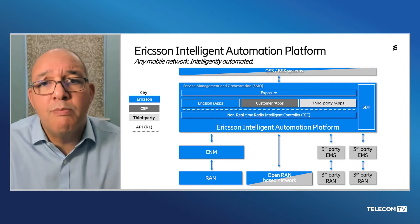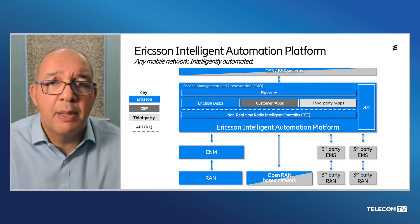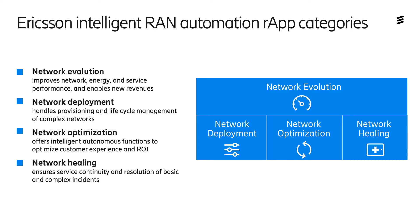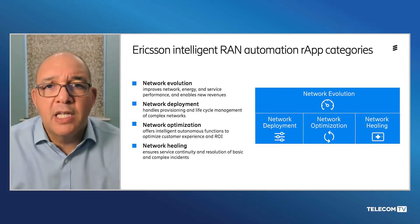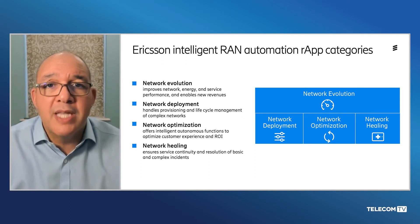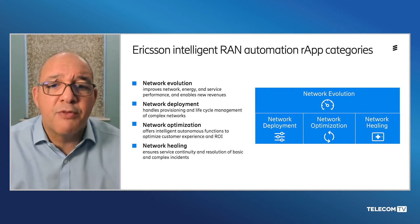We believe that the ability to support multiple technologies is a key enabler for the adoption of Open RAN. Another important benefit of the multi-vendor, multi-technology approach is that key R-Apps can be deployed across the entire network whatever your mix of technologies. Within Ericsson we see four categories of R-Apps: network evolution, network deployment, network optimization, and network healing. As part of the Intelligent Automation Platform announcement, we're launching a number of network optimization and network deployment R-Apps that demonstrate the platform's capability.